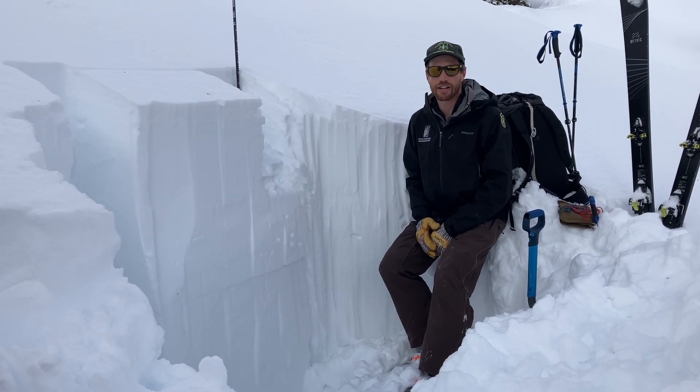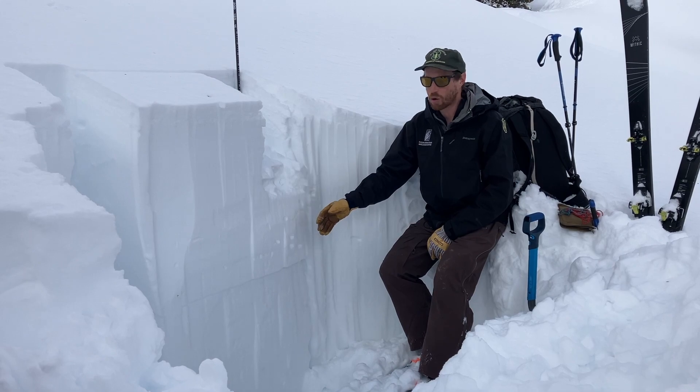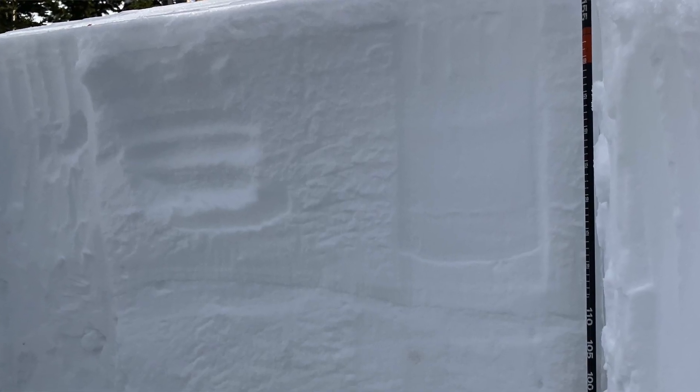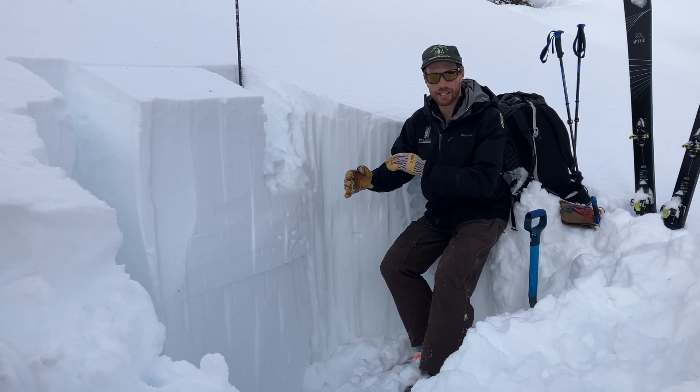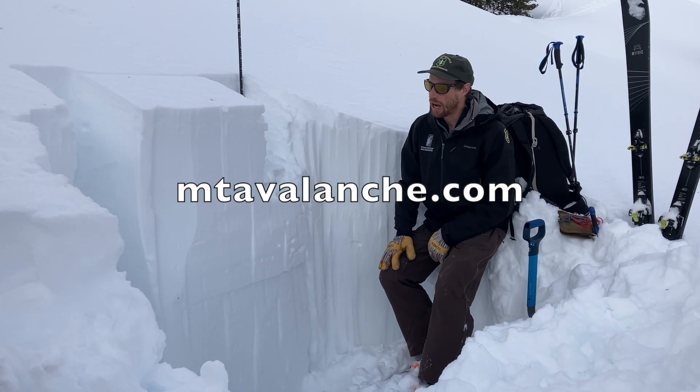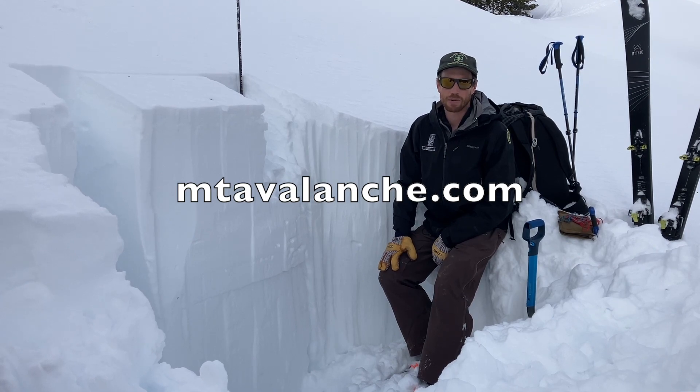So if you think you're going to get into steep terrain, dig down real quick — even just seeing this, you don't even have to do a test. But if you see a gray stripe in the wall, or if a quick test pops out a clear surface hoar layer, I'd recommend backing off of steep slopes.